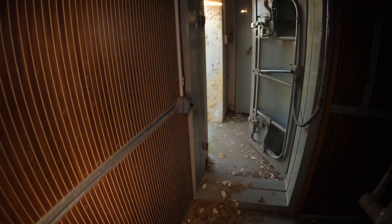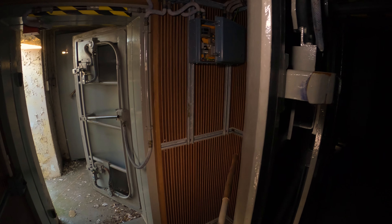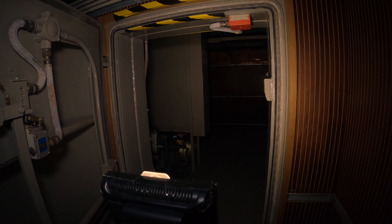Des grosses portes hydrauliques comme ça. Ici on dirait que c'est le sas de décontamination. Est-ce qu'il y a une porte là ? Il y a une porte directe ici. Donc à mon avis, juste là où je suis, c'est là qu'en cas de guerre nucléaire, les gens viennent se faire décontaminer avant de rentrer dans l'espace juste là.